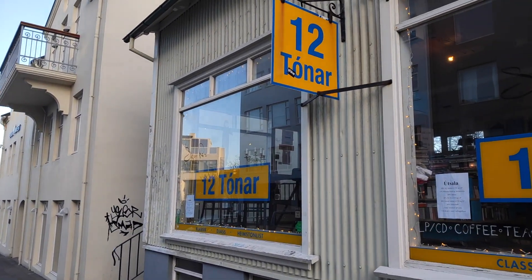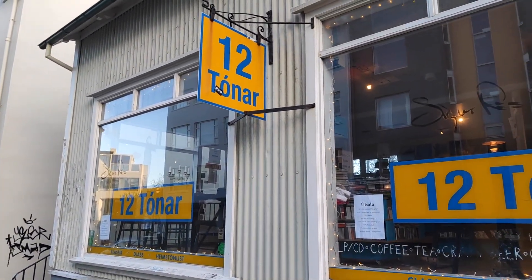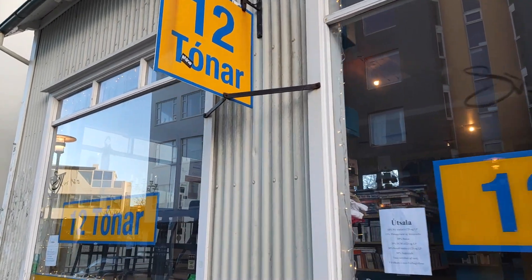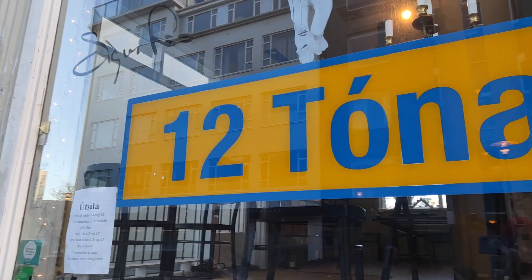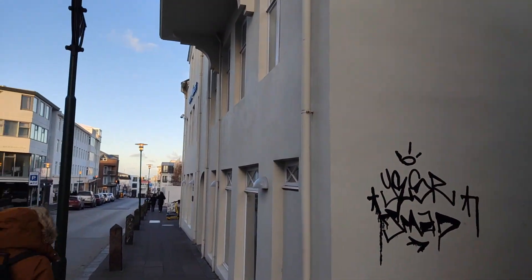Here is one of the most famous music shops — 12 Tónar. They also have a cafe inside and a large selection of music here in Iceland. I do recommend visiting it.